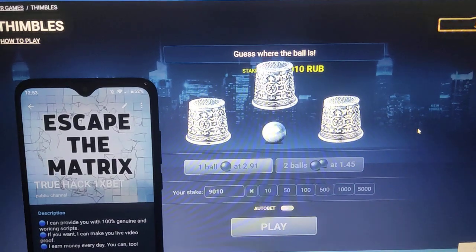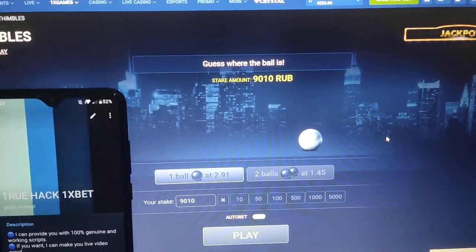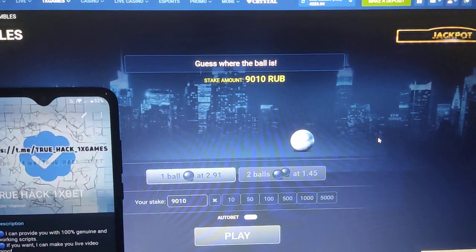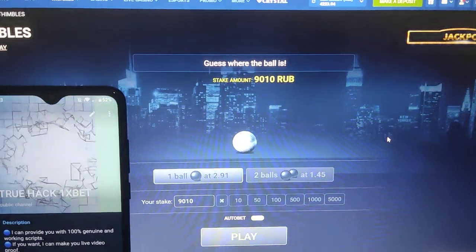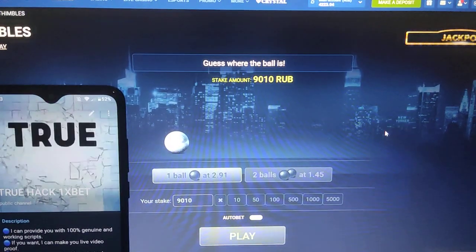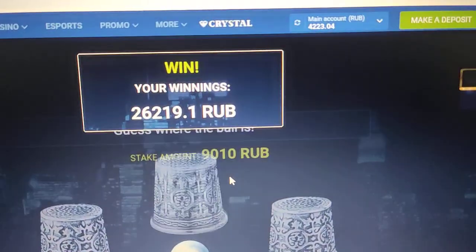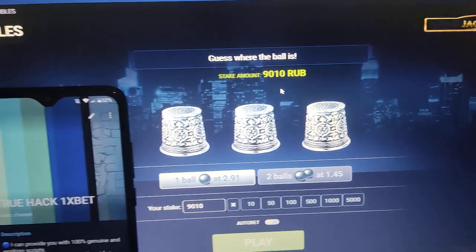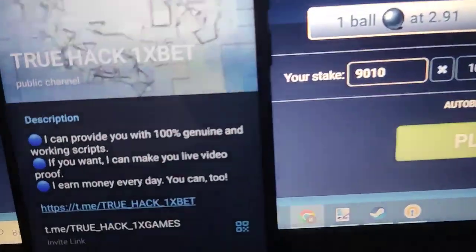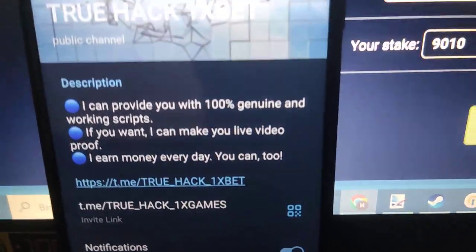Now I place another bet. I press here and win money. You see the balance there. It's an amazing script, and if you want it, subscribe to my official Telegram channel and write me there guys. Thanks for watching.